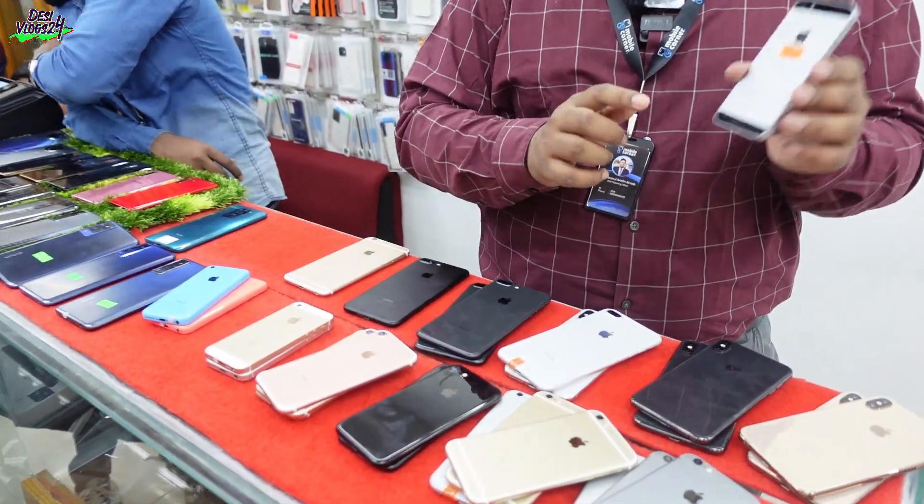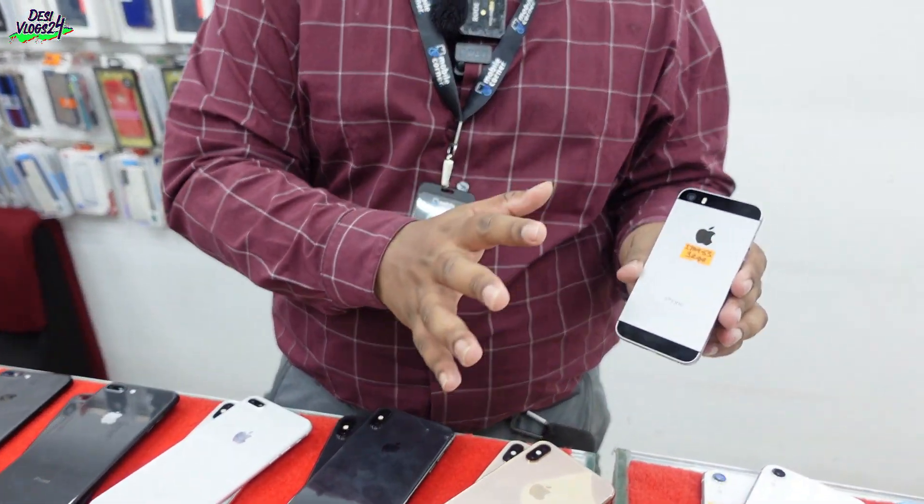This is a 5S. It is a 1 piece — you have 1 piece, and it is a 1 piece. Let's check the video.